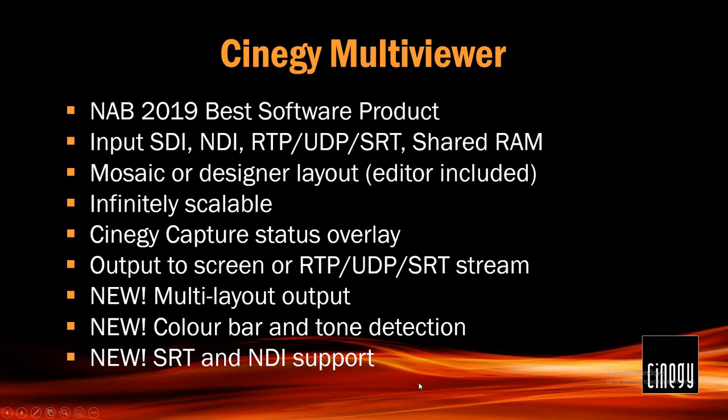We also have added color bar and tone detection. So if you're taking in a live contribution from a satellite and the satellite or uplink misbehaves, you may well get color bars and kilohertz — and we can now pick that up and act accordingly. Acting accordingly includes the possibility of sending a trigger to SynergyRoute to switch an input, so you can now directly affect your output from multiviewer. SRT and NDI support are also now built in. NewTek themselves said, 'these guys have an NDI multiviewer, if you need one, talk to them.'